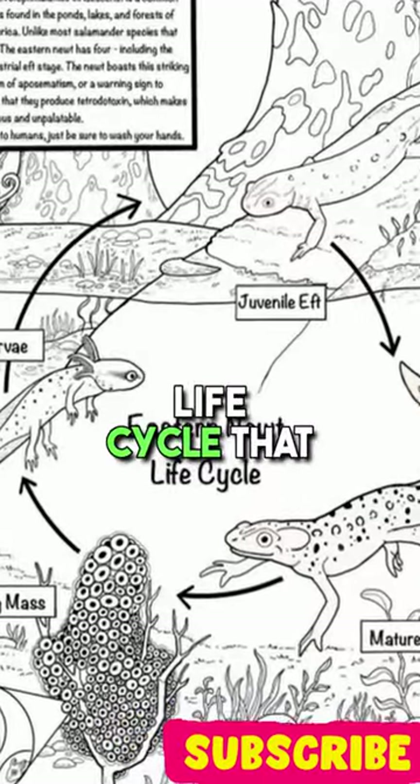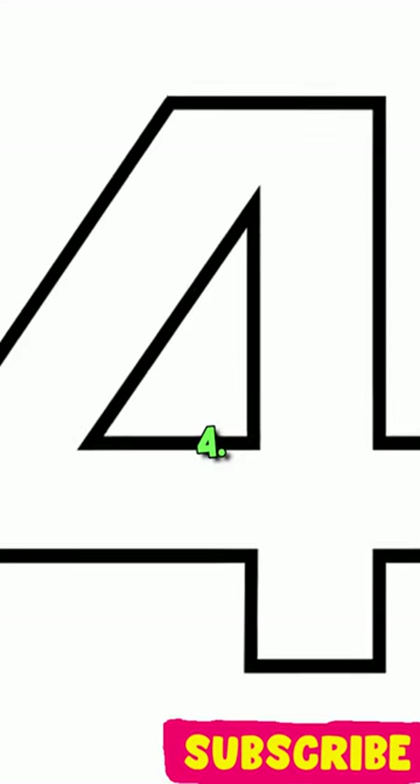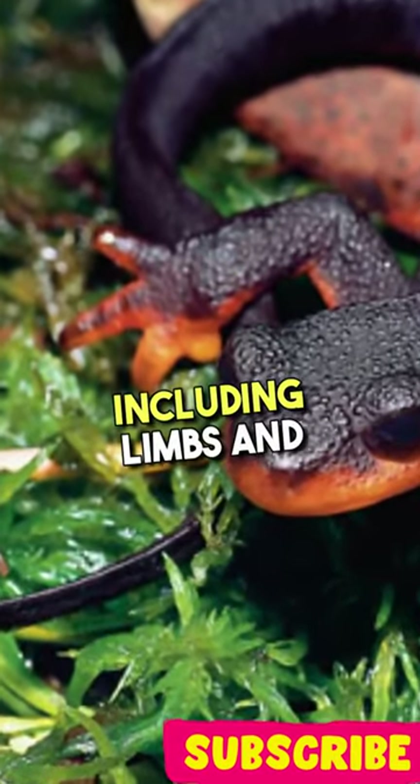3. Newts undergo a unique life cycle that includes an aquatic larval stage and a terrestrial adult stage. 4. They possess the ability to regenerate body parts, including limbs and even parts of their heart and spinal cord.